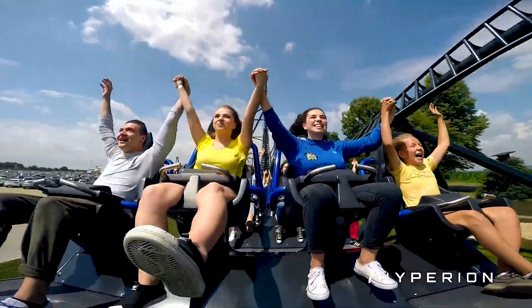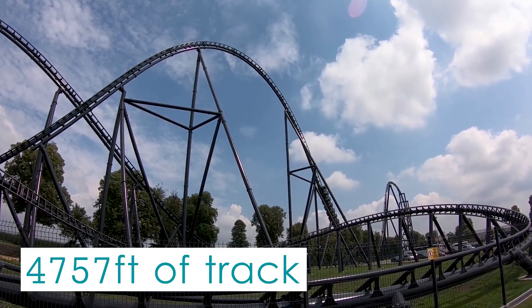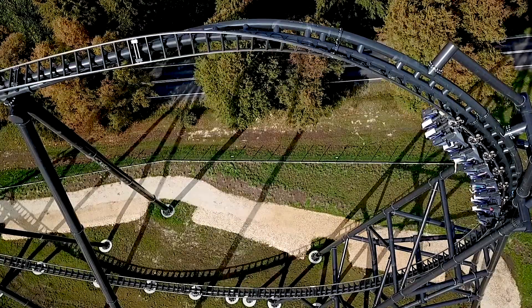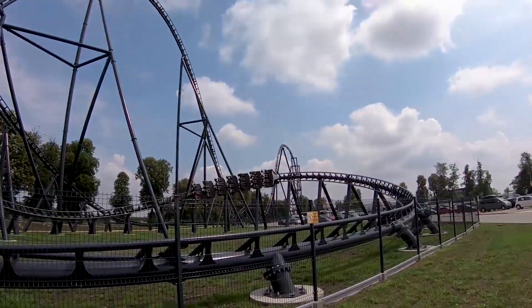Over the course of a single ride, visitors navigate a total of 1,450 meters of track, all within approximately 48 seconds of actual ride time. Due to its moderate length and large train capacity, Hyperion has a throughput of roughly 1,300 riders per hour.